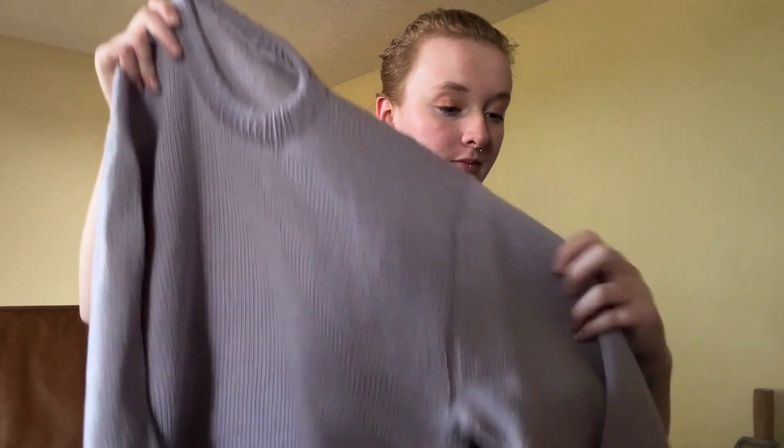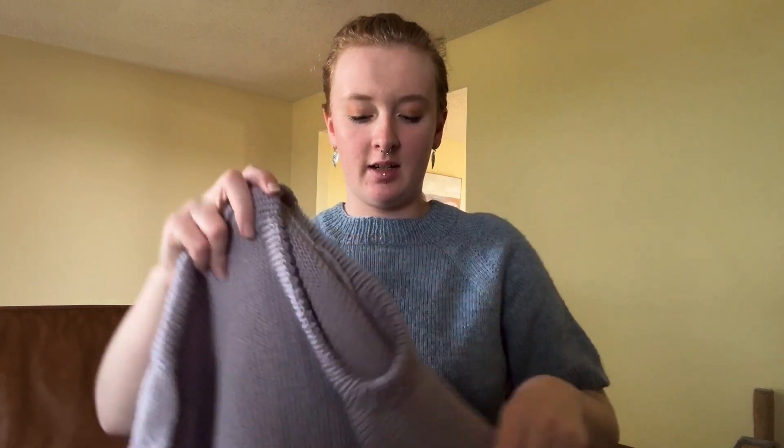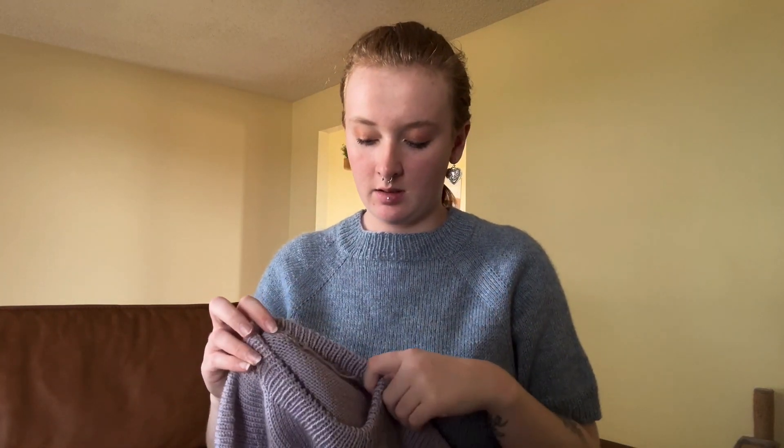I knit size three — I'll put measurements on screen. I used Loops and Threads Lux Merino, which is a merino-acrylic blend, in the color Raindrops, and I used 1,283 yards — about three full skeins plus only 13 grams of a fourth skein. I started this December 22nd, 2023 and finished it April 26th, 2024, so it took me a long time to knit for some reason.